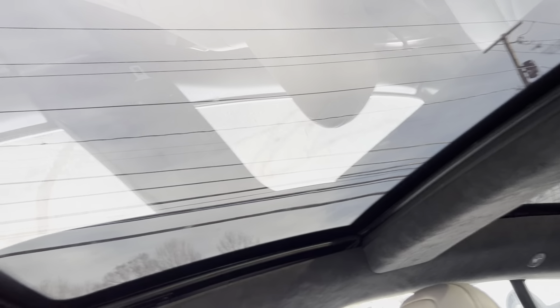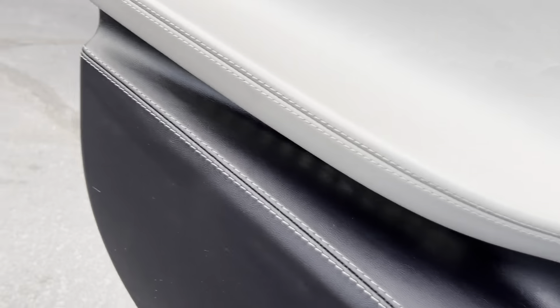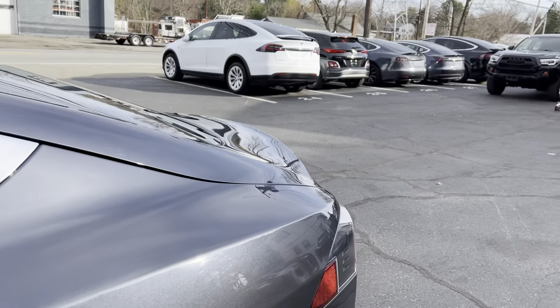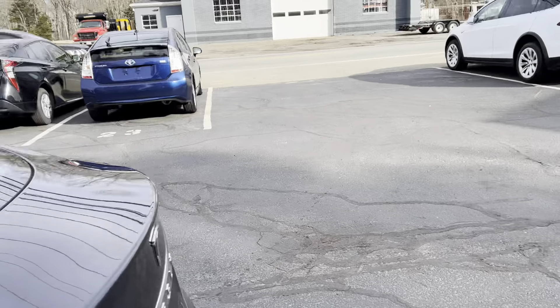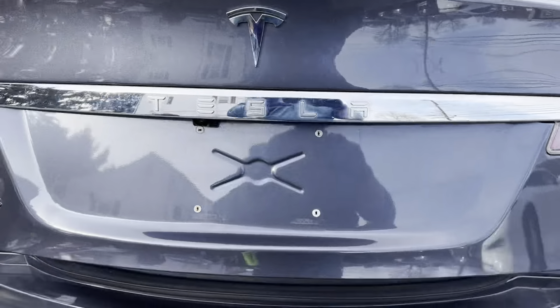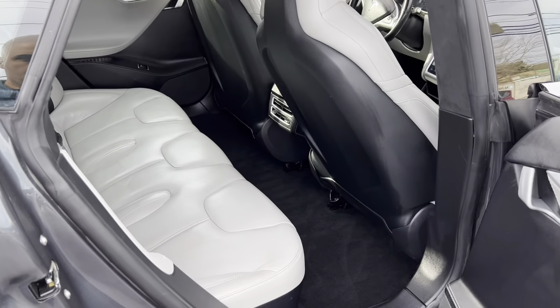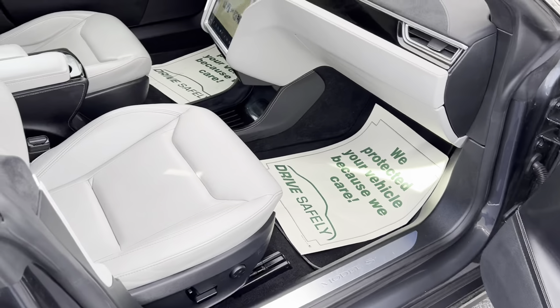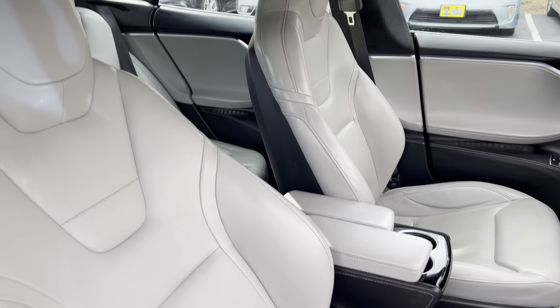You can see the panoramic roof that opens and closes, rear vents. Car is in excellent shape, absolutely no stories. Power trunk, rear vents, no rips, no burn holes. If you're interested, please give us a call at 508-921-0301. Thank you.